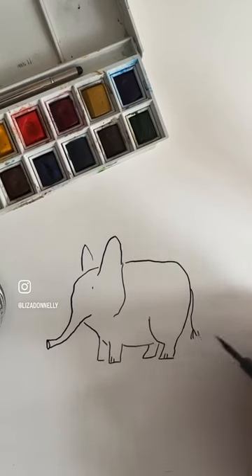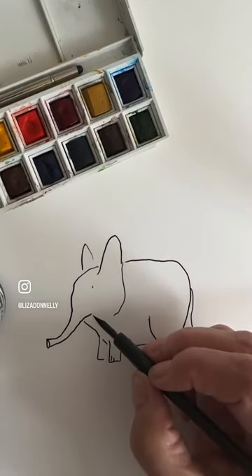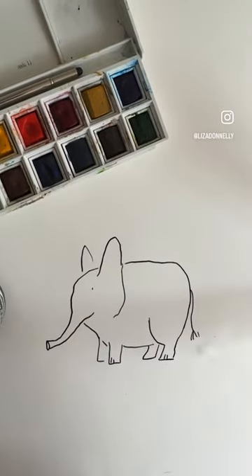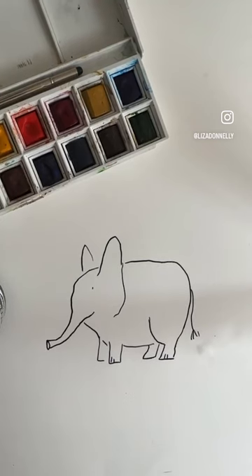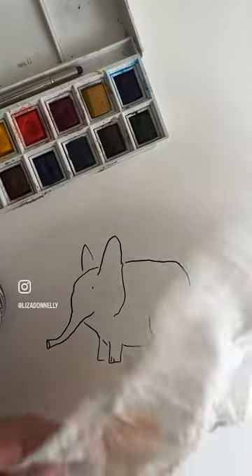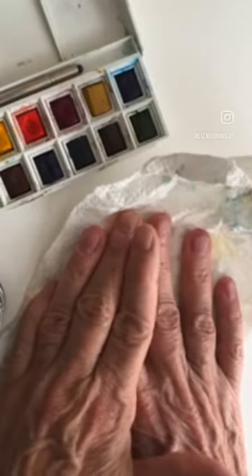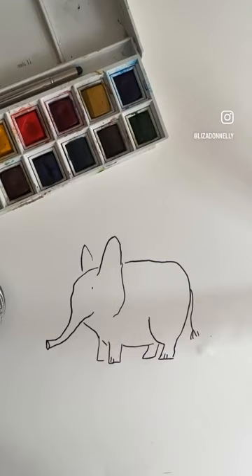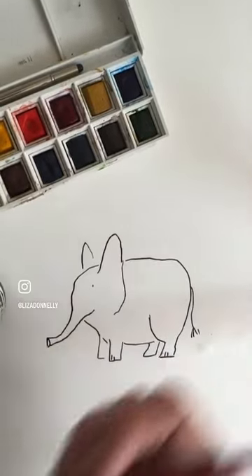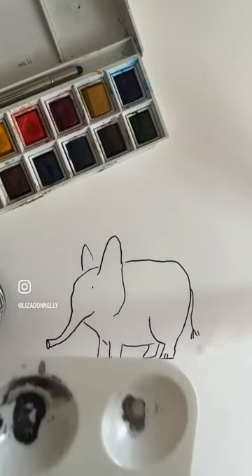So I'm just drawing you an elephant, but I want to give her more of a smile. How's everybody doing this morning? So now I'm going to take my paper and blot the ink, because otherwise it'll bleed — it probably will bleed anyway, but bleeding is not a bad thing.